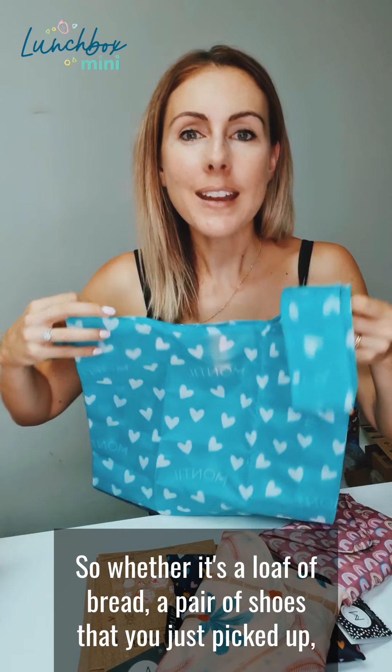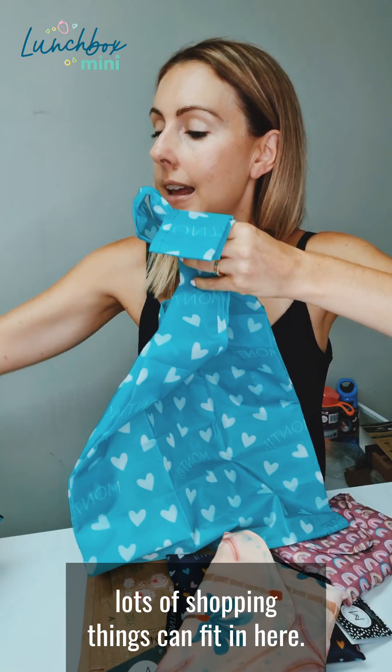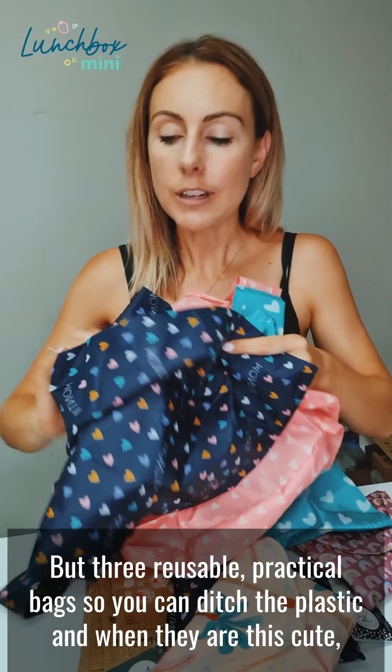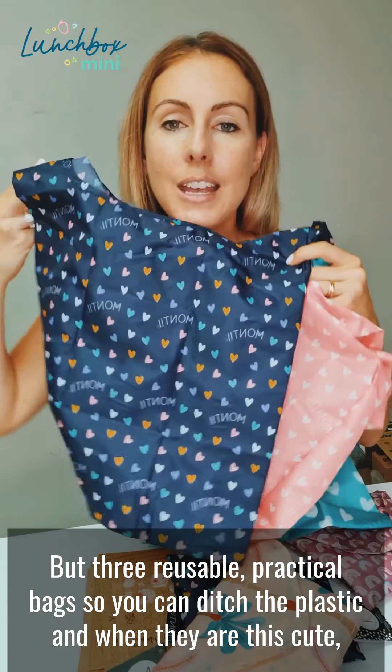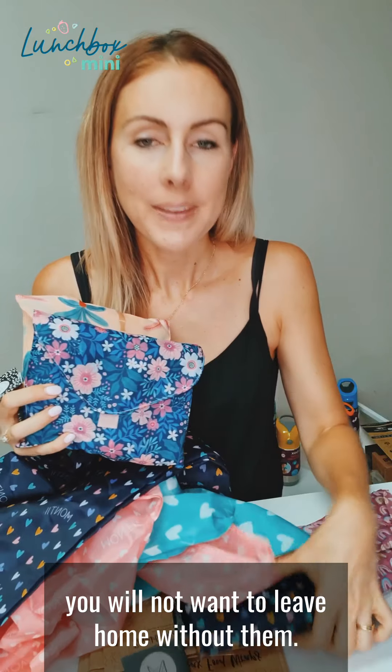So whether it's a loaf of bread or a pair of shoes that you've just picked up, lots of shopping things can fit in here. This is what the heart set looks like — three reusable, practical bags so you can ditch the plastic, and when they are this cute, you will not want to leave home without them ever.